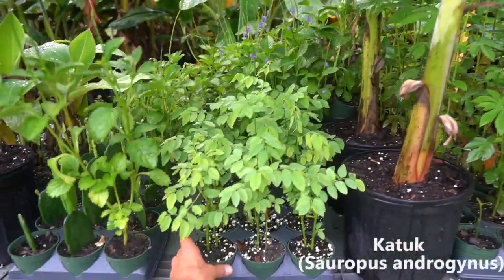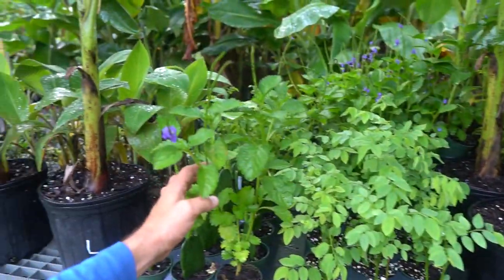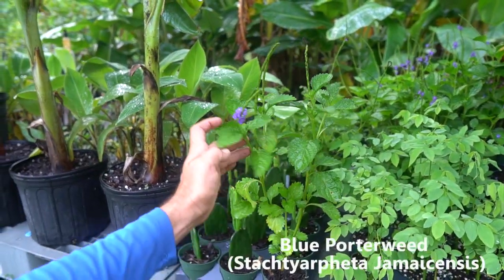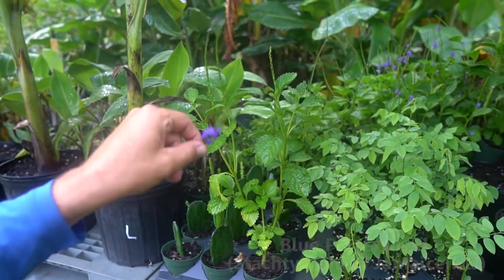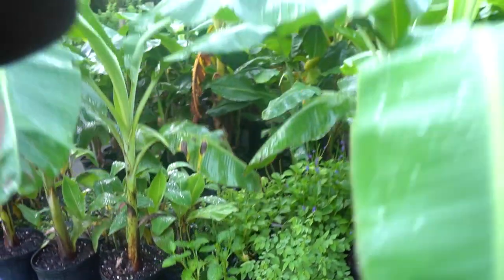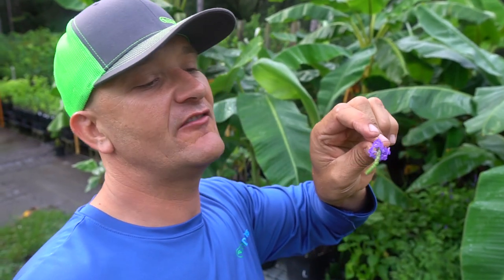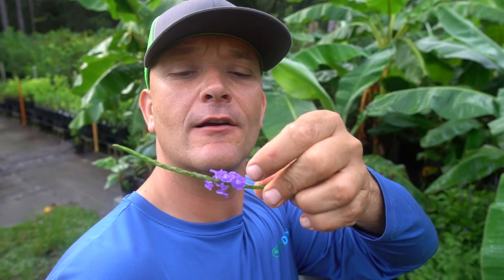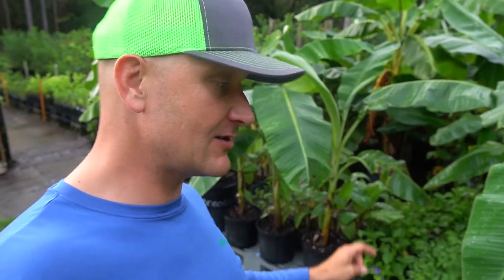We now have little four-inch katooks available, really nice and rooted out. Here's blue porter weed — one of our native favorites for hummingbirds and beneficial insects, very medicinal. My favorite part is the flowers are edible and they actually taste like a raw mushroom. Anytime you have a long tubular flower like this, hummingbirds are going to be attracted to it — so you've got an edible flower, hummingbirds, and beneficial insects.